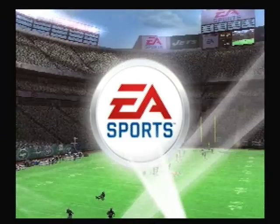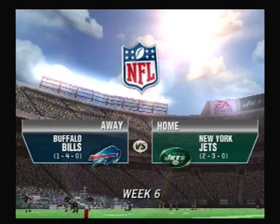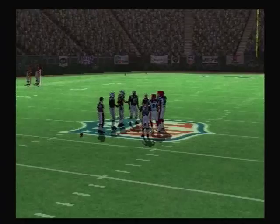Since 1984, the Jets and Giants have been sharing the same playing field here at the Meadowlands Sports Complex. Although it lacks many modern amenities, it still has its charm. Welcome to East Rutherford, New Jersey. I'm Tom Hammond and with me Chris Collinsworth for the call. Thanks for joining us for this AFC East Showdown as the Buffalo Bills take on the New York Jets.